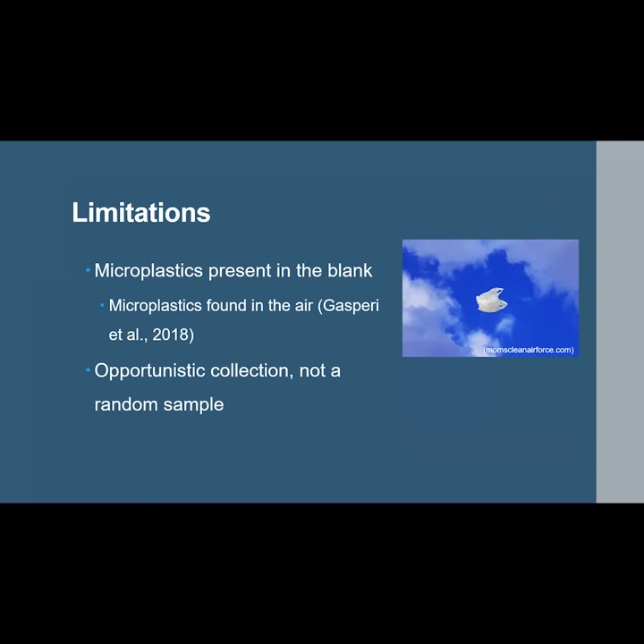The study did have some limitations. One is that the blank filter did produce some microplastic particles despite following all precautions suggested by other microplastic studies to prevent contamination. One possible explanation is that microplastics are found even in the air we breathe in both indoor and outdoor environments. Additionally, birds were collected opportunistically, so they do not represent a true random sample of all normal or healthy birds that live full lives in the wild; a true random sample would require either capturing and euthanizing birds or developing a new microplastic quantification technique.